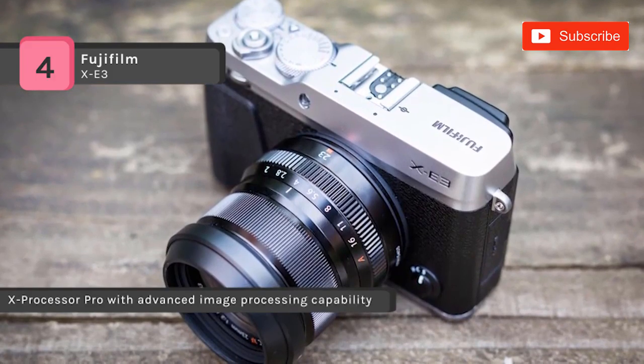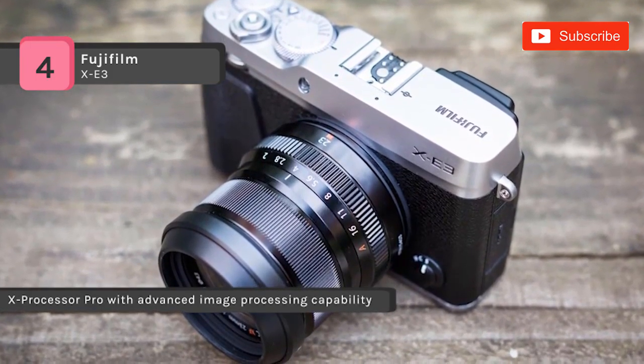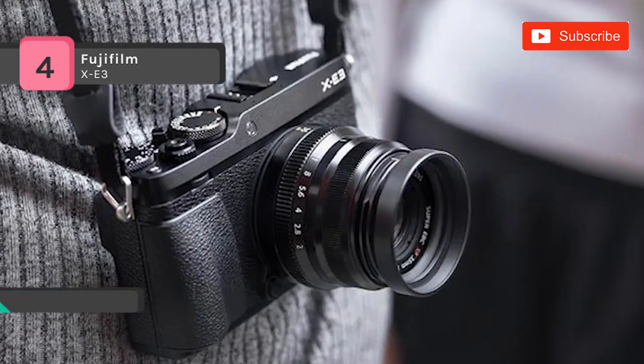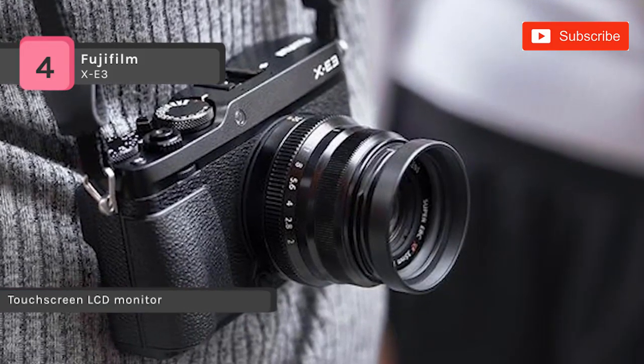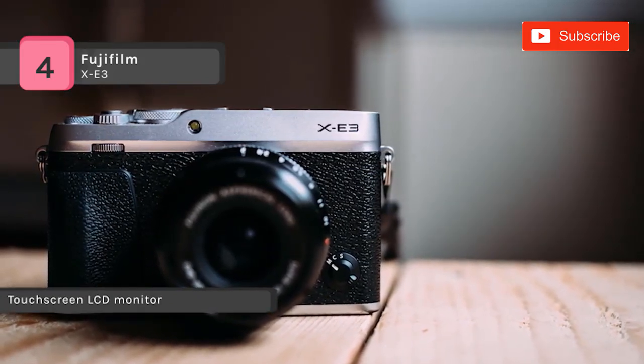It supports authentic movie shooting, allowing for external microphone inputs and HDMI monitor output. The AF algorithm optimizes the camera's performance by tracking moving subjects. It also has built-in Wi-Fi and Bluetooth, which allows for direct wireless sharing of files as well as remote camera control from a linked mobile device.